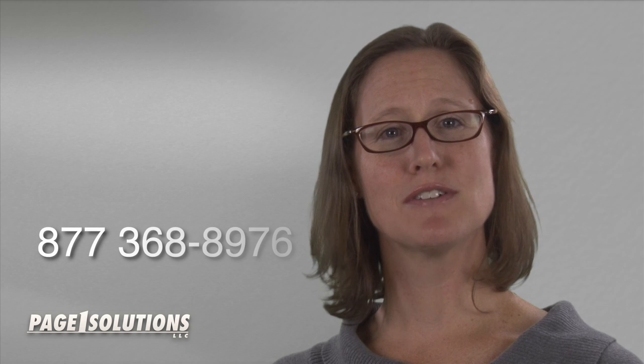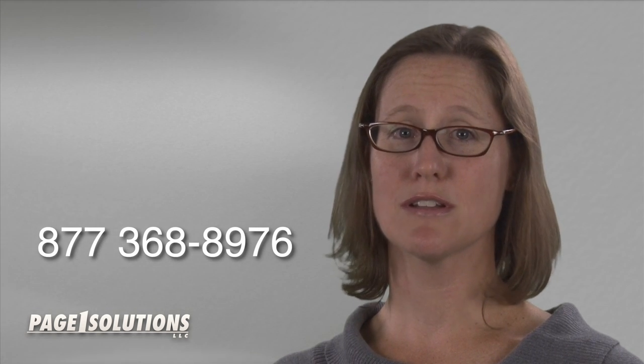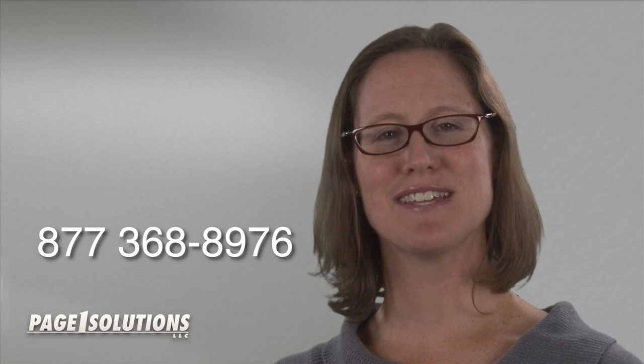If you are a plastic surgeon and have other questions about business listings, Google+, or other web marketing in general, please give our sales consultants a call today. They are talking to plastic surgeons across the country and would be happy to talk to you too. Thanks for watching and have a good day.